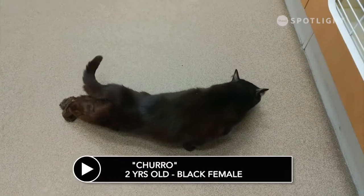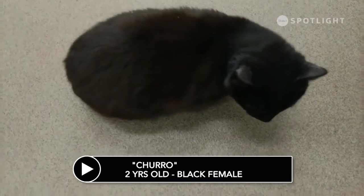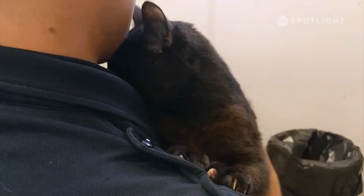This little lady is Churro. Churro was found in May, near the Henderson Lake area. She wasn't claimed and she's now available for adoption. Churro is about two years old. She's very playful and very curious. She has been spayed, vaccinated and microchipped, and is looking for her loving forever home.